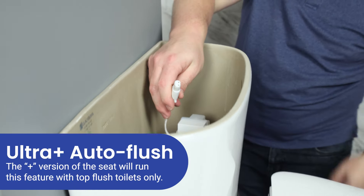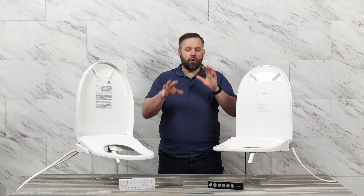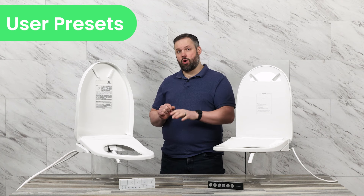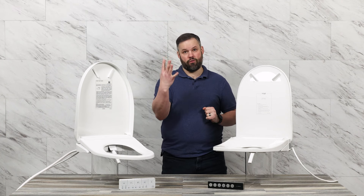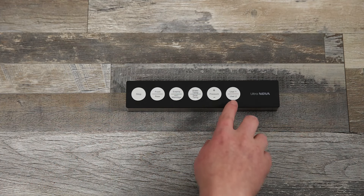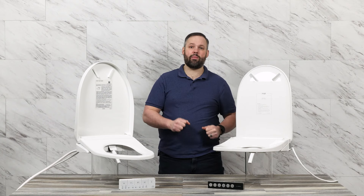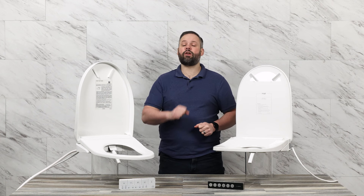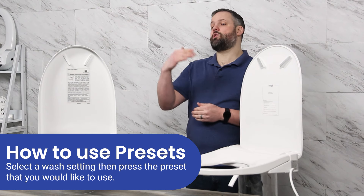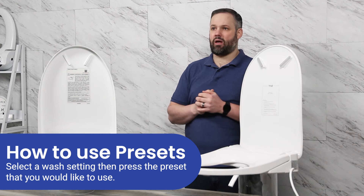Which of these two will work for you if you want automated flushing really depends on your toilet situation. Both seats also offer user presets. On their latest generation, Toto upped the user presets from two to four, whereas the UltraNova only has two user presets. These are great for saving settings like custom wash pressure, wash temperature, and nozzle position. In order to select a preset on either of these, you need to select either the rear or front wash followed by the preset option to select the applicable preset.